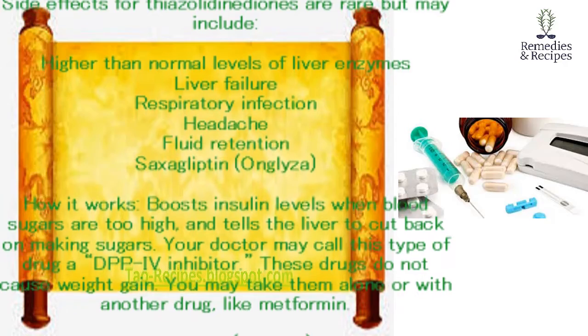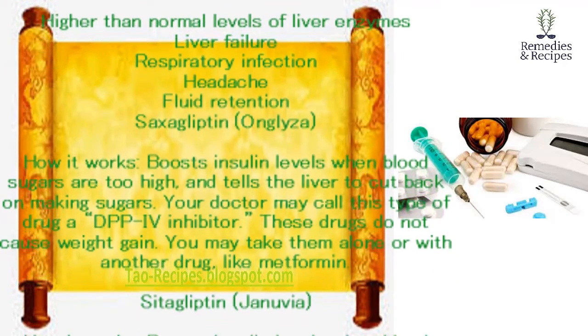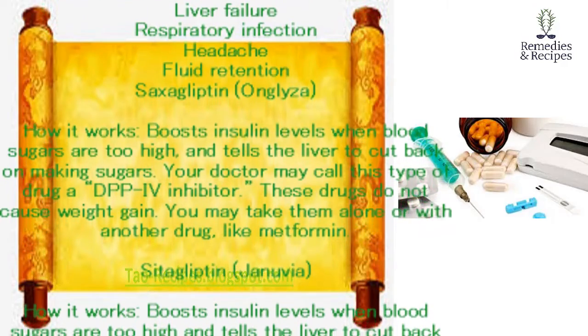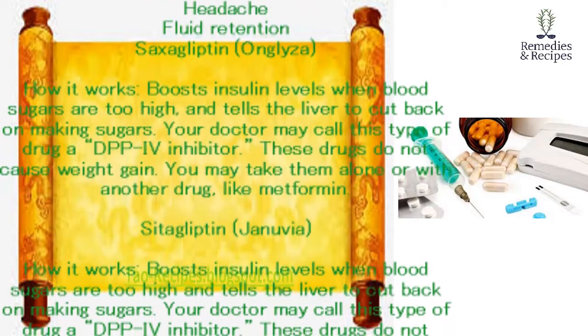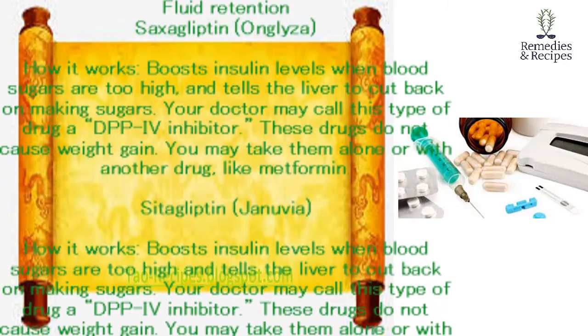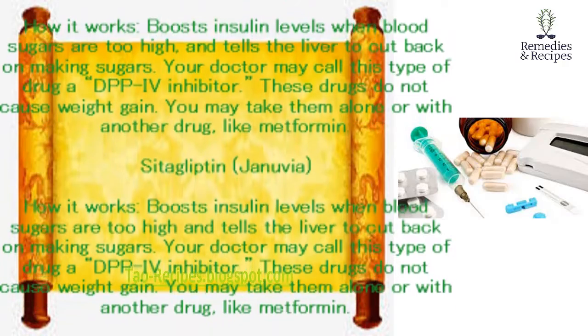Saxagliptin (Onglyza). How it works: boosts insulin levels when blood sugars are too high and tells the liver to cut back on making sugars. Your doctor may call this type of drug a DPP-4 inhibitor. These drugs do not cause weight gain. You may take them alone or with another drug, like metformin.